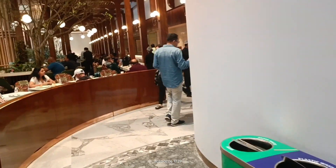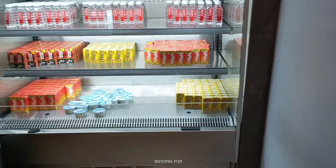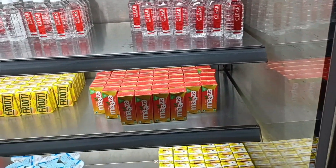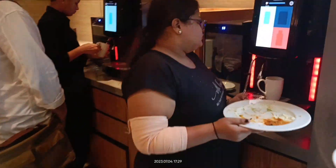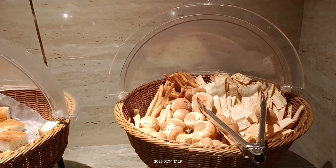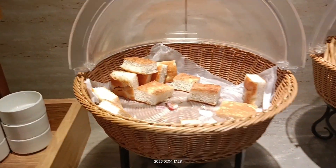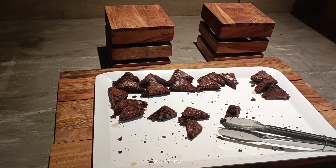Further down, you have the garden dining area. There are other beverages like Frooti and Maaza, and additional vending machines. You also have some breads and butter here.